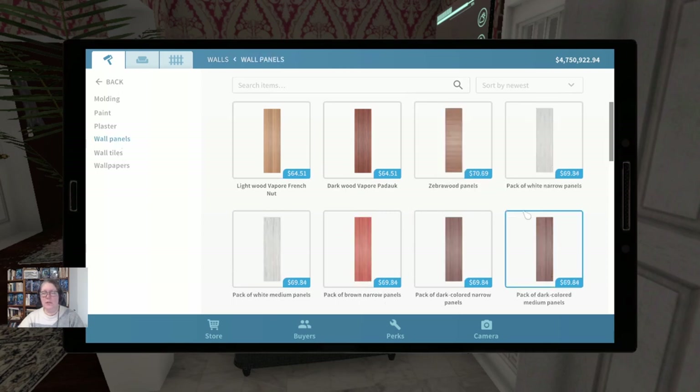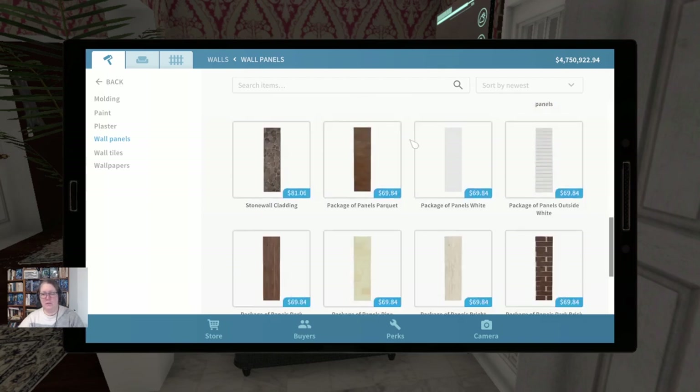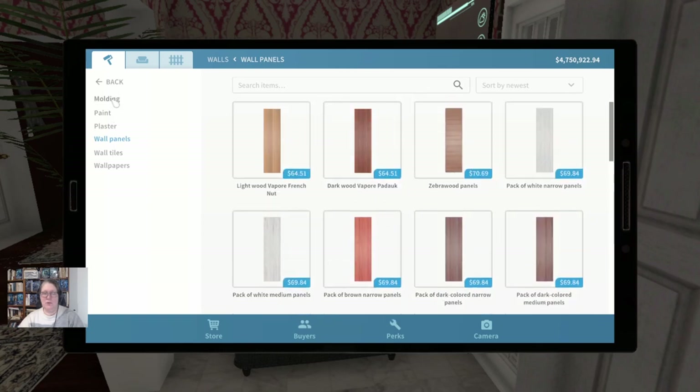Wall panels. I don't think I'm going to get this series finished recording by the time the Luxury Flipper DLC comes out. So what I might do is record that onto the end of this one, and then start a new series when Pets comes out.